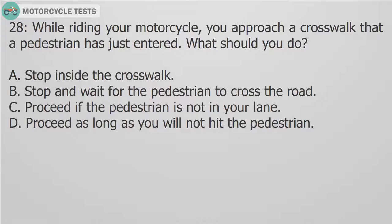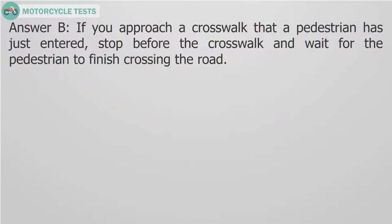Question 28: While riding your motorcycle, you approach a crosswalk that a pedestrian has just entered. What should you do? A. Stop inside the crosswalk. B. Stop and wait for the pedestrian to cross the road. C. Proceed if the pedestrian is not in your lane. D. Proceed as long as you will not hit the pedestrian. Answer B. If you approach a crosswalk that a pedestrian has just entered, stop before the crosswalk and wait for the pedestrian to finish crossing the road.